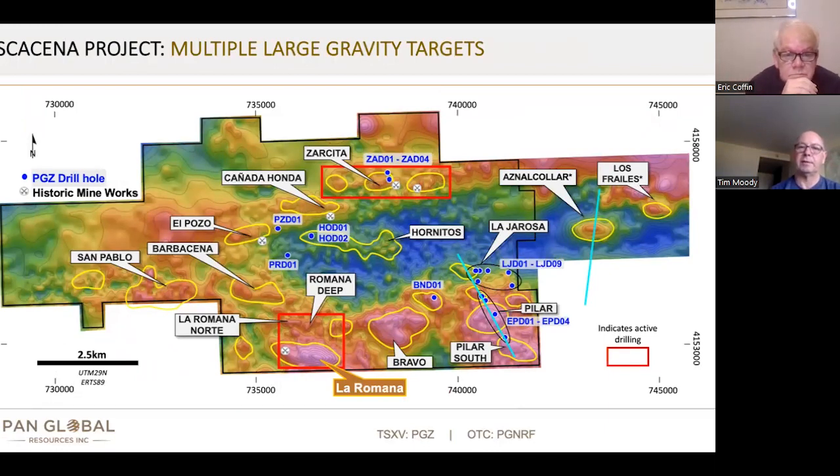Eric, you wanted to get a bit of an update on where we're at. We've got the blue dots of the drill holes we put out in the last news release. You can see the Juanitas holes at the western end of this big gravity feature — we've got no drill holes there at this stage, and that's where we got the lead and zinc. The holes at Zarsita are just on one fence, one line. It's a two-and-a-half kilometre long trend — that's twice the strike length of La Ramana — and we've only got one line of holes.